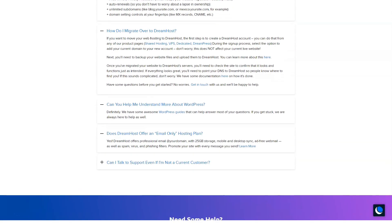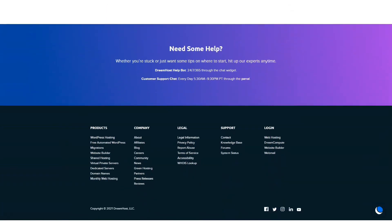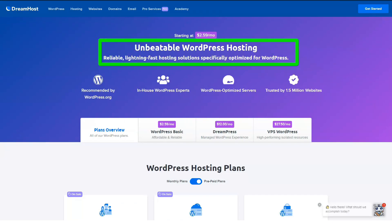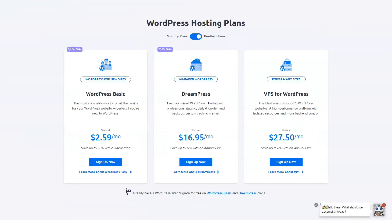DreamHost not only offers free domain names with hosting plans, they also include a lot of additional features, making the deal even nicer. Use the handy domain name search bar to find the perfect URL for your growing website. Registering your domain name with DreamHost is the easiest solution if you also use it as a hosting provider. However, if you have a domain name with another company, you can easily transfer it to DreamHost when you're ready.